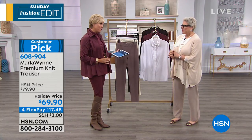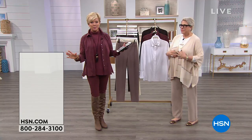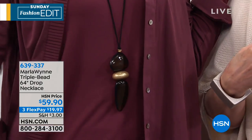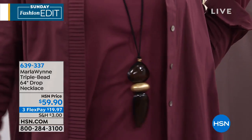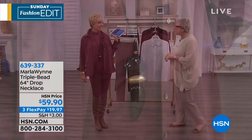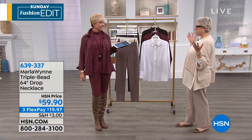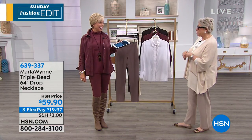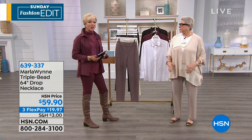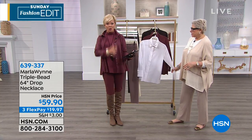Everybody asks about Marla's jewelry. Callie showcases a new piece — a triple bead 64-inch drop necklace, item 639337, that you can totally customize where it drops. Marla now has around 100 to 200 pieces on site, and next year shoes are coming too. They transition to talking about the top: Callie is wearing Marla's turtleneck with the butterfly hem — a fit-and-flare shape.